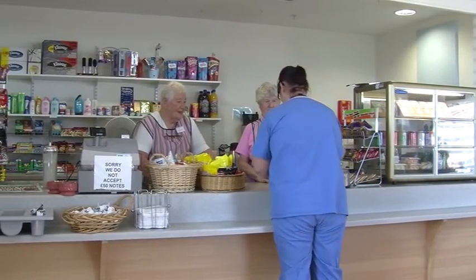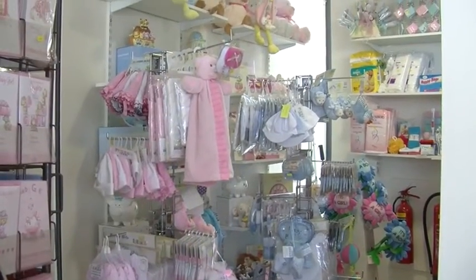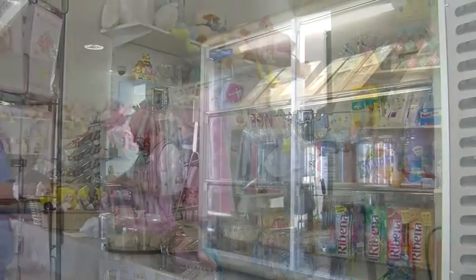On the first floor, you will find a small shop run by hospital volunteers. Here you can buy refreshments, snacks, magazines and toiletries.